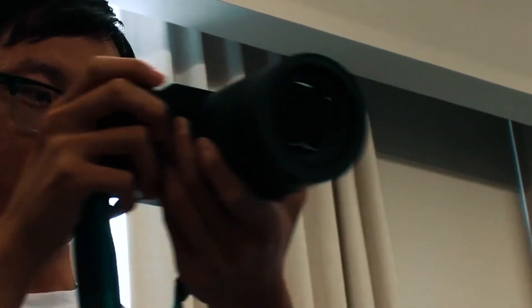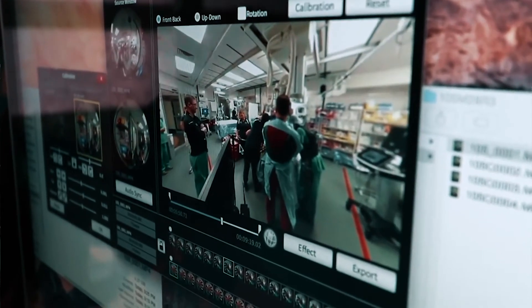editing, sound design, sound recording — all of the roles you would picture with a typical film set, but for virtual reality.